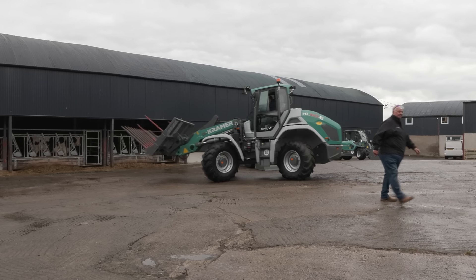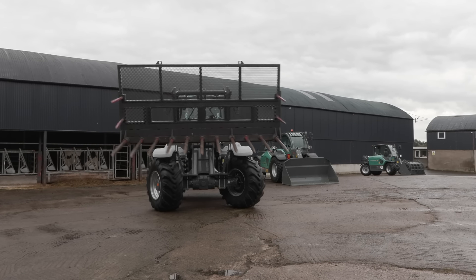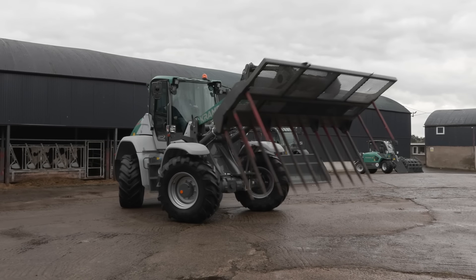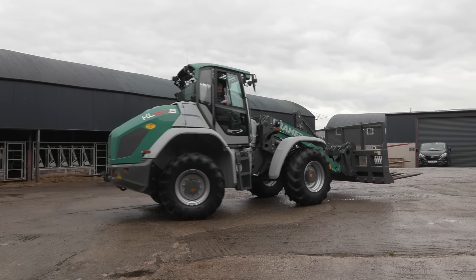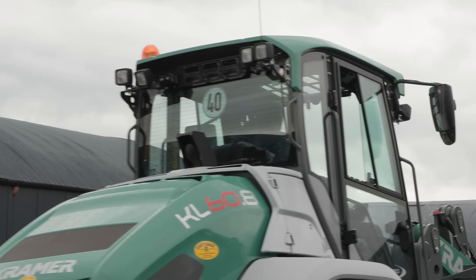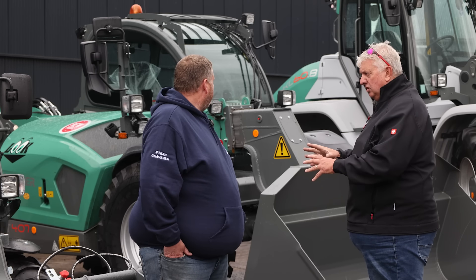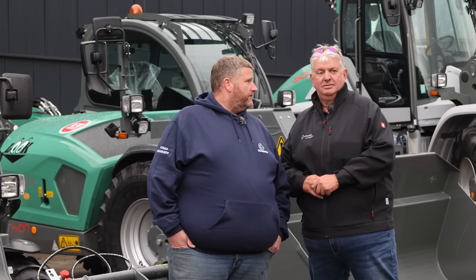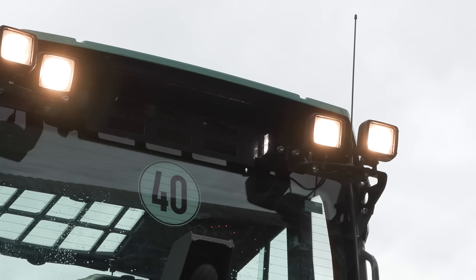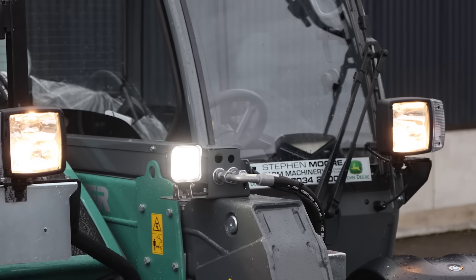So the 60.8 — what does that mean? KL: Kramer loader. 60: 6 tonne tipping load — so it'll pick up 6 tonne, move it round the yard, and when it gets to its worst point that's its tipping load. So you're looking at a safe payload of about 4.1, 4.2 tonne. And the .8 means 8 series cabin — a premium cab with two doors. We also have 5 series loaders with one door, a little bit more basic. You need to have a chat with Adrian about the LED light package. LED lights are now standard. Our demo machine has the optional LED lights which are 2,000 lumen; the standard ones on this machine are 1,000 lumen.